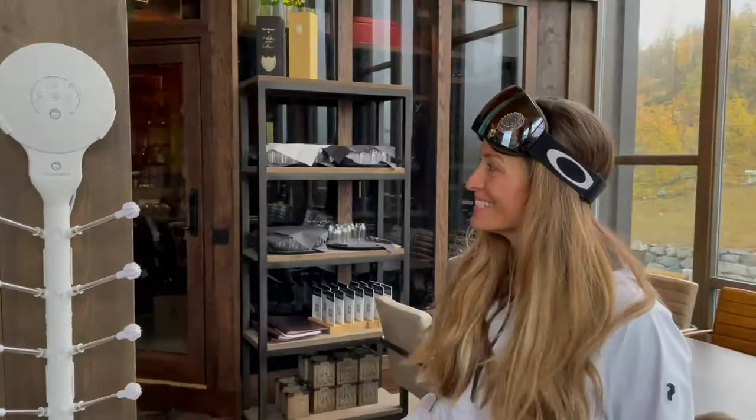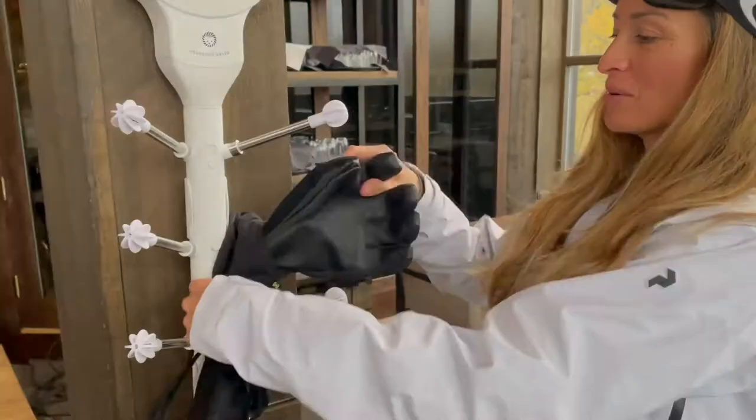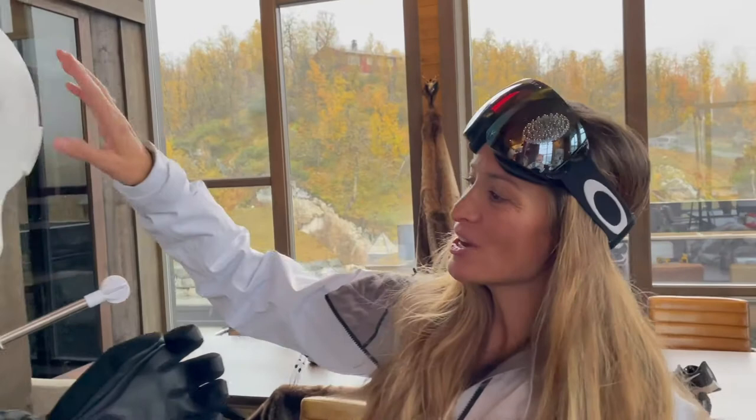Hi guys, we are here testing the new hedgehog dryer and it's so cool. It hangs on the wall — come back from your wet rainy day or your skiing trip or whatever, put your gloves on there, press on, voila! Really cool!